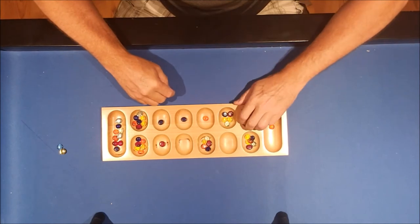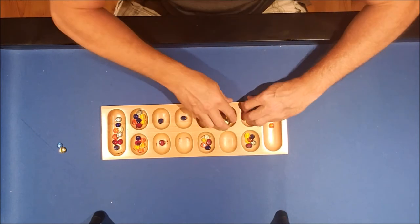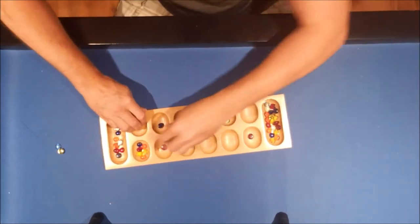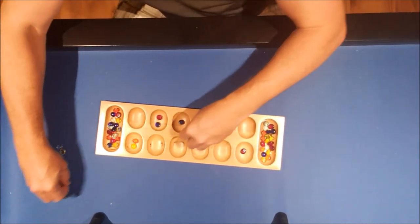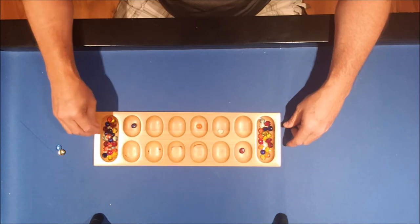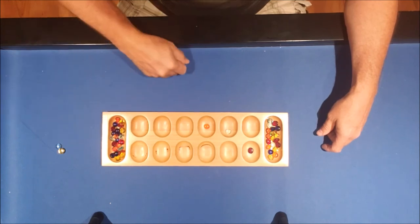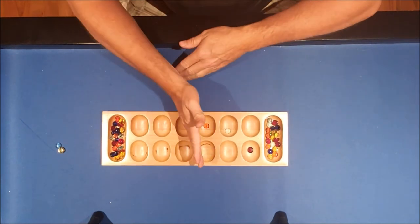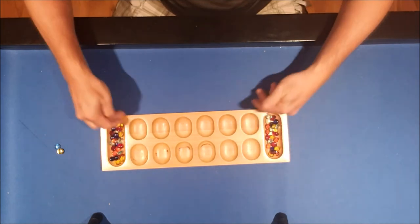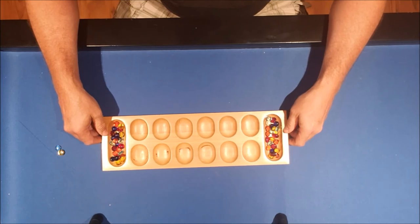Play continues until one player ends the game by having their half of the board become completely empty. At that point, the opponent collects all the gems remaining on their half. You then count up all the gems in each player's scoring spaces, and whoever has the most gems wins the game. And that's how you play Mancala.